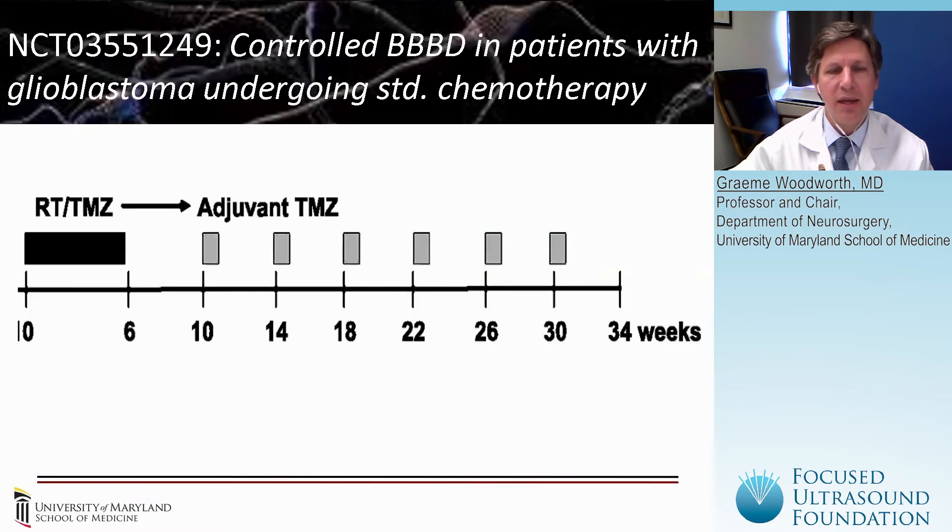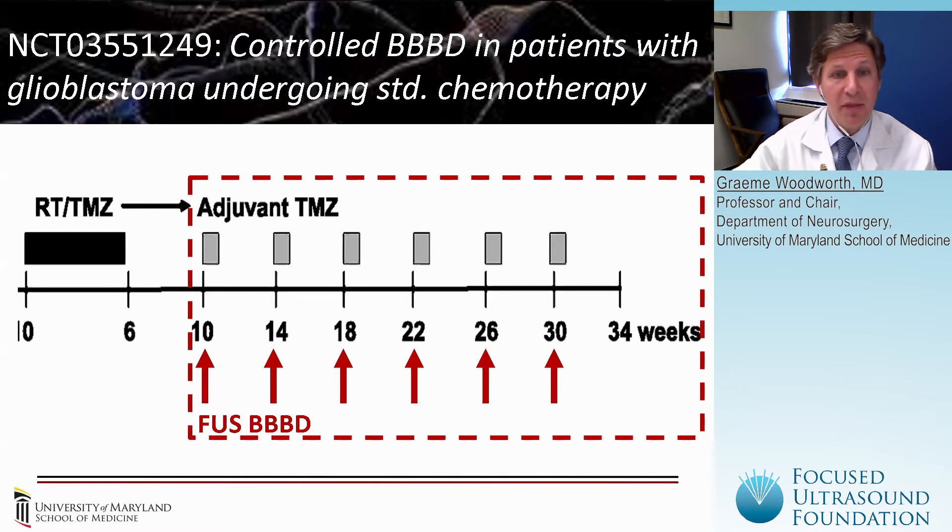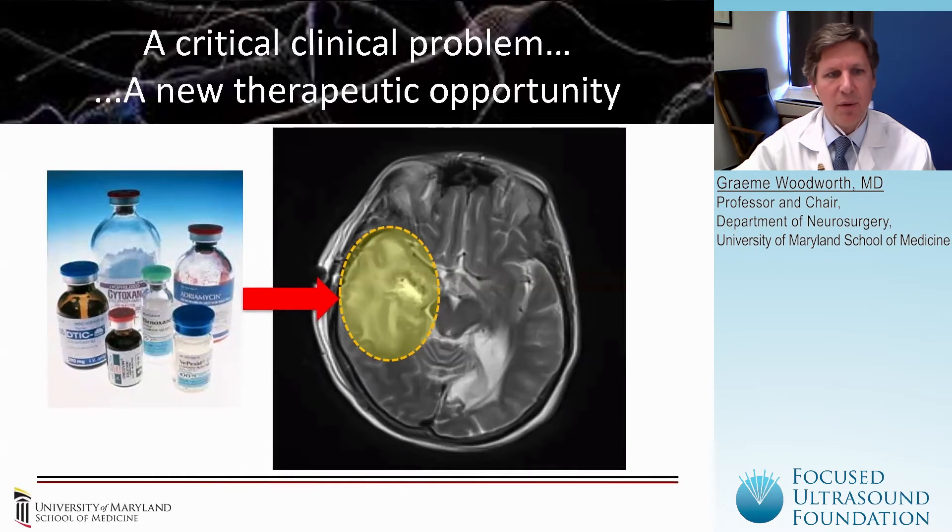In another piece of the puzzle toward treating repeatedly with focused ultrasound and delivering chemotherapeutics and other therapeutic agents on a monthly basis following the standard radiation and temozolomide treatments that occur after surgery, we envisioned a clinical trial where focused ultrasound is used monthly in conjunction with the standard maintenance temozolomide. This second study has enrolled numerous patients around the world and shown so far to be quite safe and effective at opening the blood-brain barrier in these margins around the original resection cavity. With repeat treatments, we are opening the opportunity to deliver new drugs — not just temozolomide — that wouldn't otherwise get into these regions of the brain.